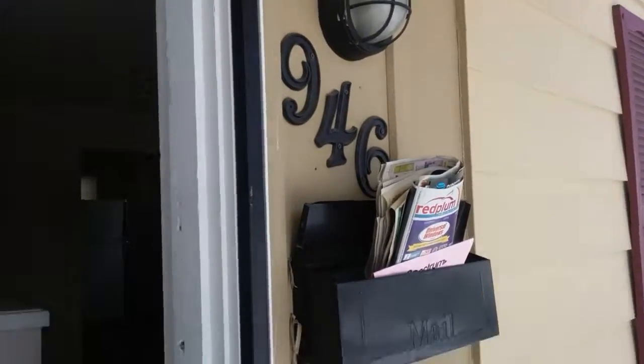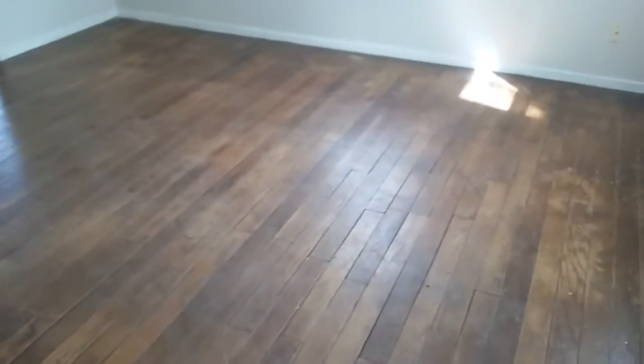We're entering 946 North Central, entering the living room. The tenant left the hardwood floors in good condition and left the walls that will just need some touched-up paint.